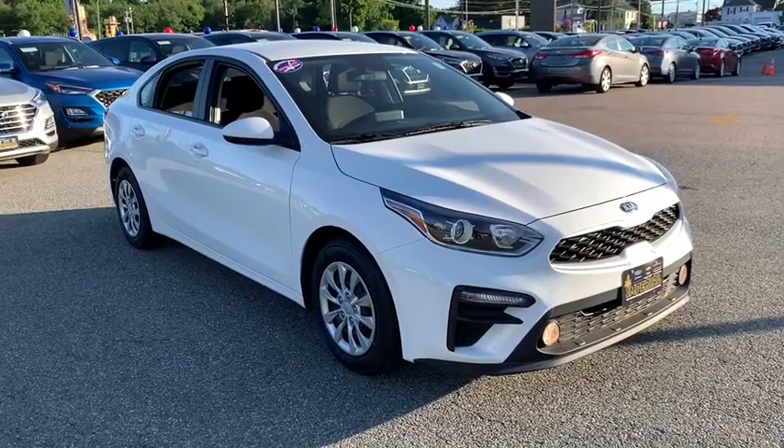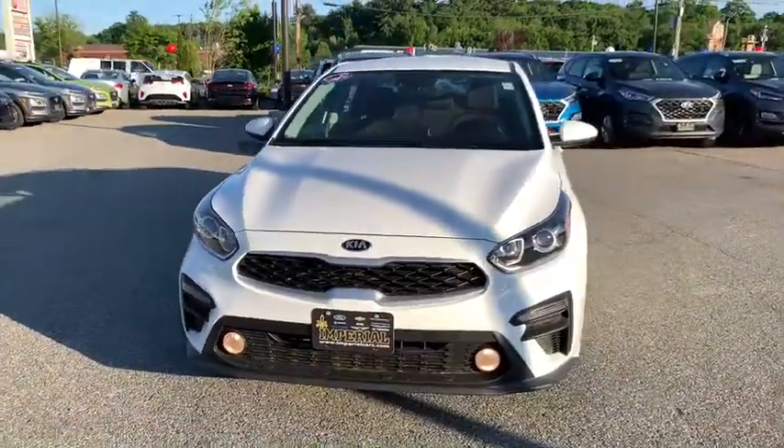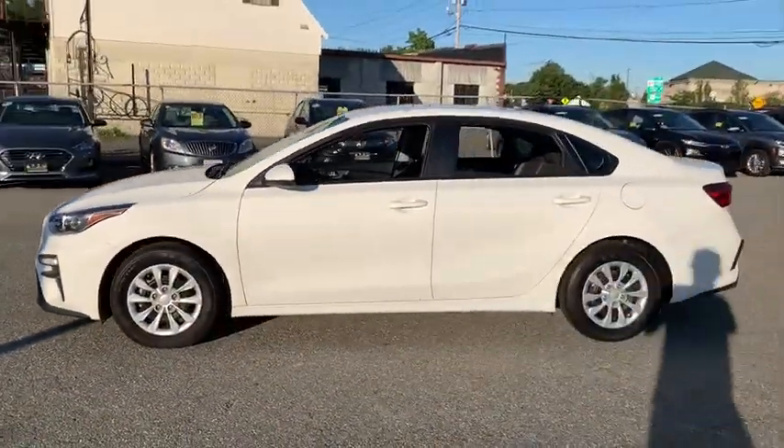Stop by and take a look at the 2020 Kia Forte. If you're looking for a trendy and feature-laden compact sedan, the Kia Forte is for you. It offers an exceptional combination of innovative design, high-quality engineering, and outstanding value.